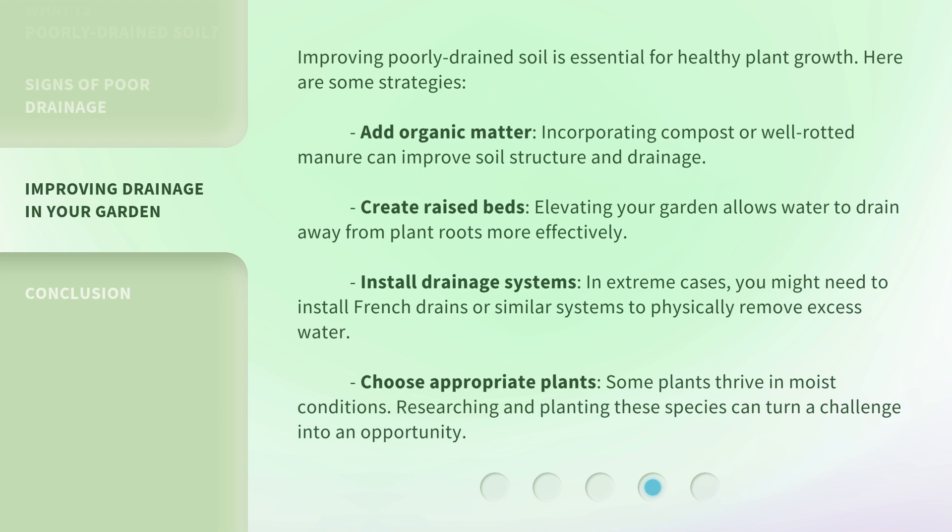Third, install drainage systems — in extreme cases you might need to install French drains or similar systems to physically remove excess water. Fourth, choose appropriate plants — some plants thrive in moist conditions, and researching and planting these species can turn a challenge into an opportunity.